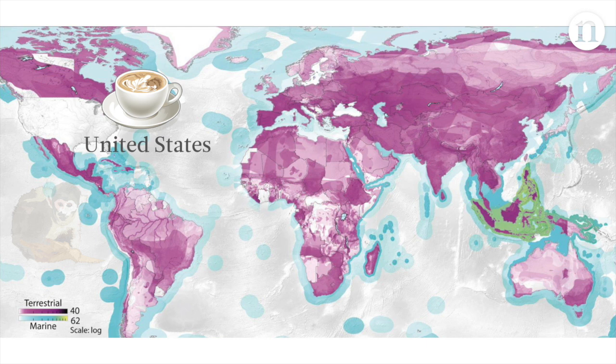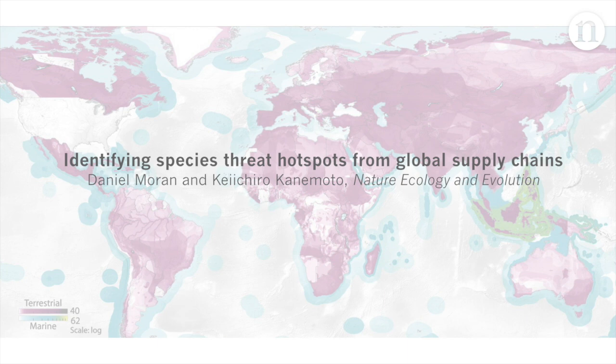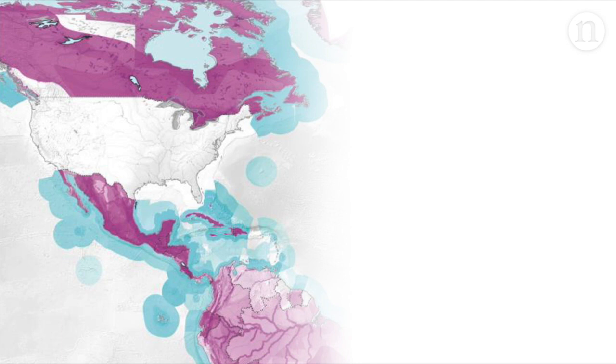The map was created by scientists from Japan and Norway. Let's zoom in to the hotspots in Central America. Here, species like the spider monkey are facing habitat loss because of deforestation. A lot of this deforestation is driven by export industries, including coffee.